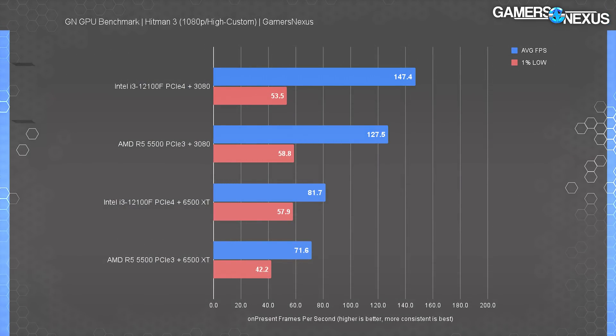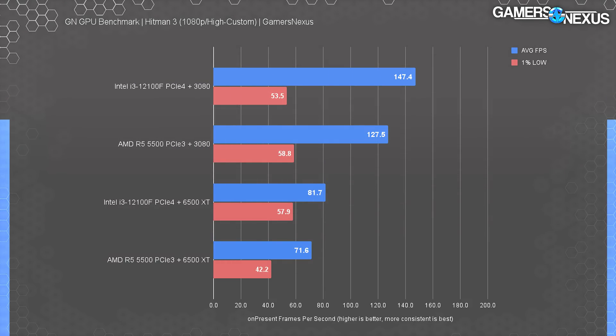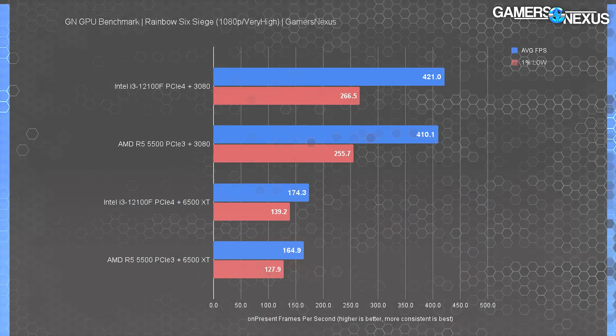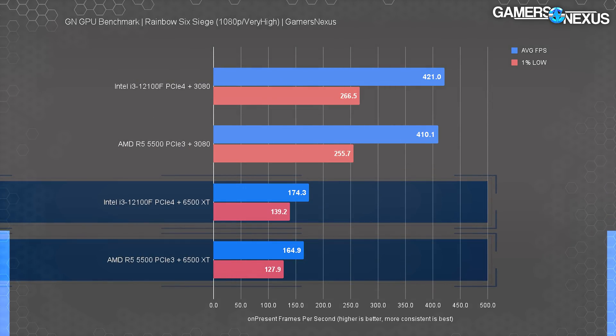Hitman 3 has two sets of data — one with the 3080 and one with the 6500 XT. The 3080 data has the i3 12100F leading by 16%, and we're clearly GPU-bound. The PCIe generation alone won't contribute to a 16% difference when running a 3080 with all lanes populated, but cache limitations and other CPU factors build this gap. For the 6500 XT test, the i3 12100F still leads by 14%. In Rainbow Six Siege with CPU test settings, the i3 led the 5500 by 3% — not that exciting — but dropping to the 6500 XT yielded a 5.5% advantage.